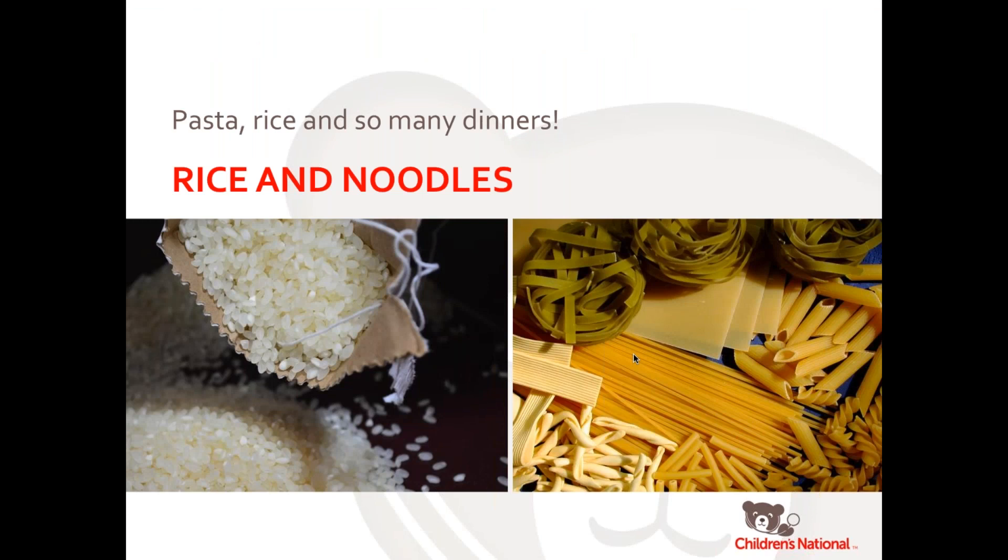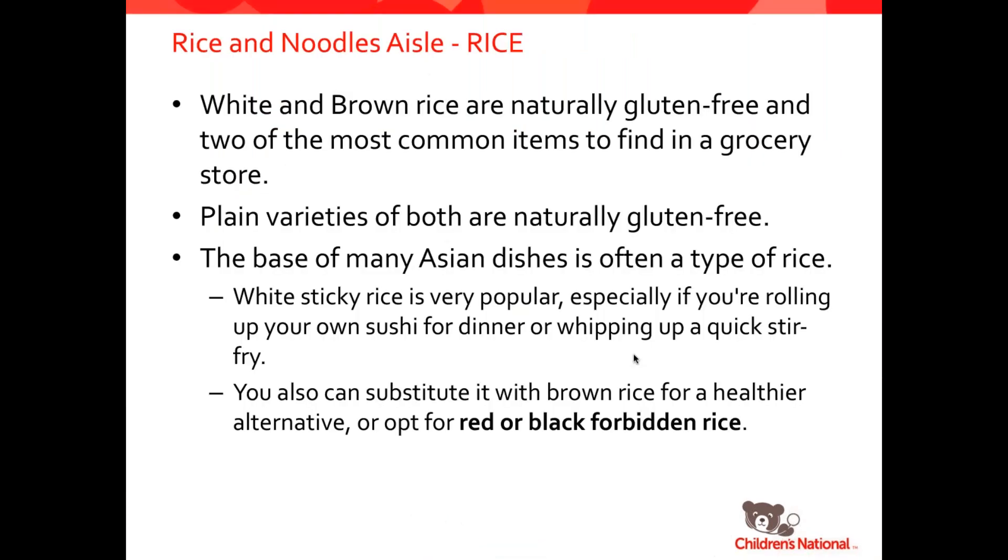For rice and noodles — this is a really fun section of the store. White and brown rice are naturally gluten-free and are two of the most common items in a grocery store. There's also red or black forbidden rice, wild rice, and lots of great options. In their natural form, they're gluten-free. Just watch out if they're in a mix or meal kit to make sure that none of the seasonings or additions to those meal kits contain gluten. Also, rice pilaf can often contain a mixture of rice and orzo, so make sure that what you're picking up is just rice.